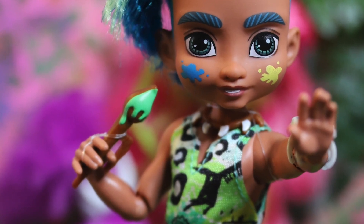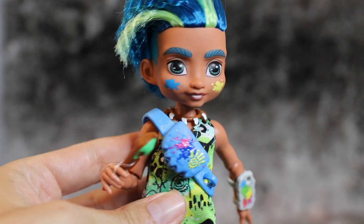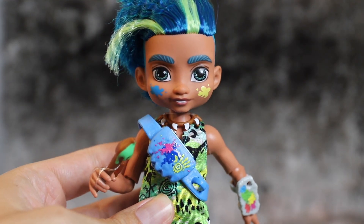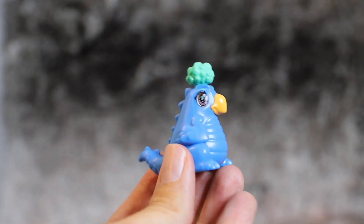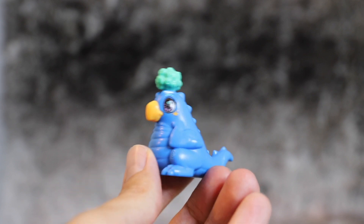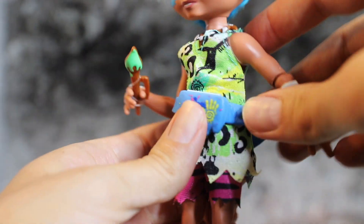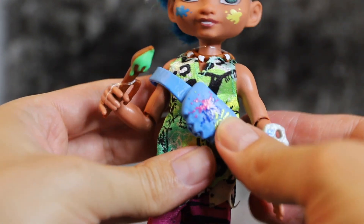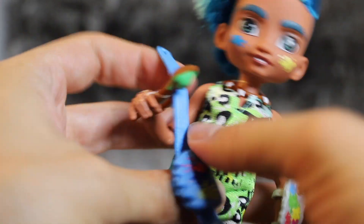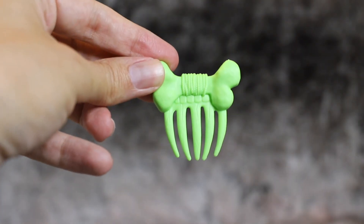Slate holds a paintbrush accessory dipped in green paint, matching his multicolor palette that you can clip on his forearm. His blue pet Taggy is the only one not featuring head articulation — he's a solid piece minifigure. Slate comes with a blue belt-like piece sporting a molded satchel splattered in paint; unfortunately, this piece does not fit especially well around his waist or over his shoulder. His brush is a light green.